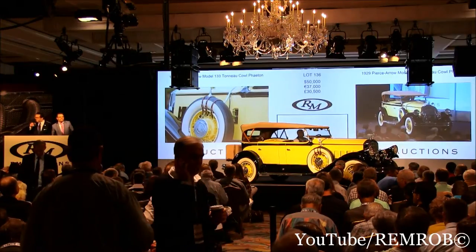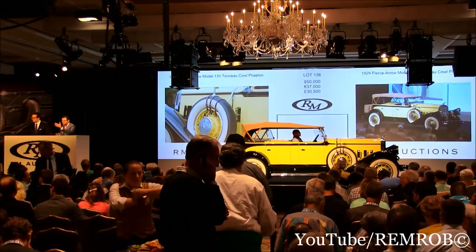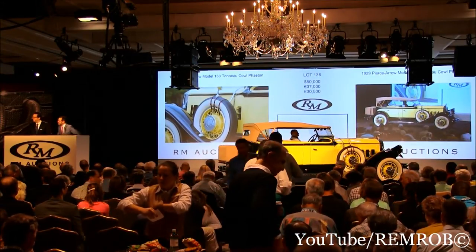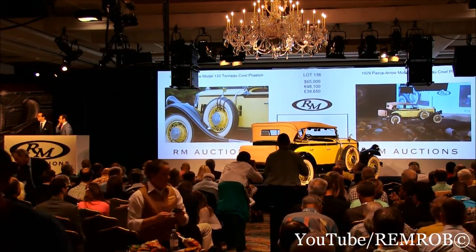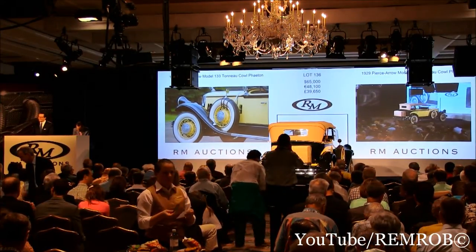At $50,000. I have $60,000 now. Donnie's bid at $60,000 now. $60,000 — do I have $70,000 from you, sir? I've got $60,000. $65,000, thank you. $70,000. I've got $65,000, I'm selling here to the room. At $65,000 then. Do you forget to call, Stephanie? At $65,000. $67,500.